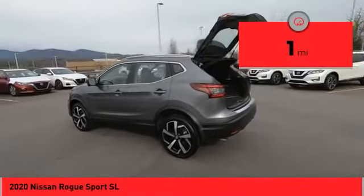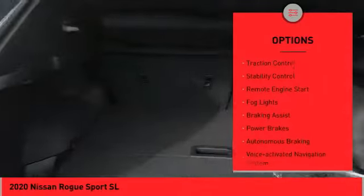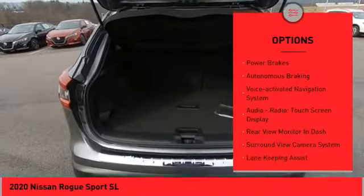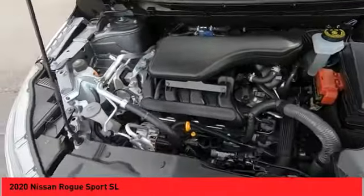This vehicle has less than 100 miles. Here are some of this vehicle's great options: power windows with safety reverse, roof rails, traction control, stability control, remote engine start, fog lights, braking assist, power brakes, autonomous braking, and a voice activated navigation system.